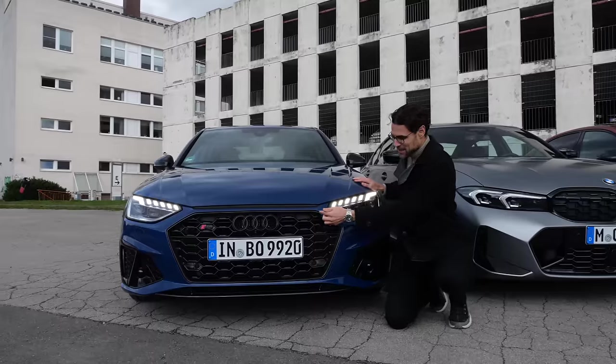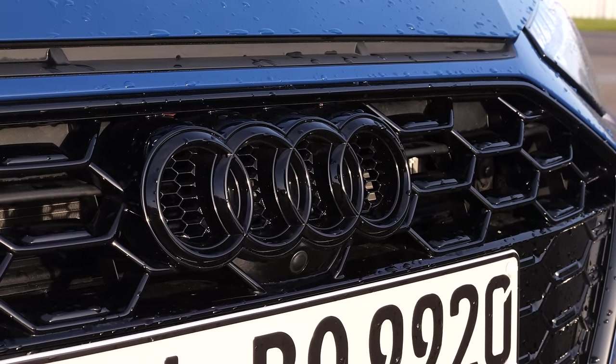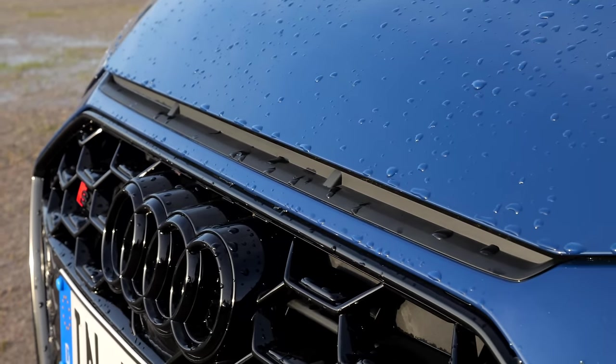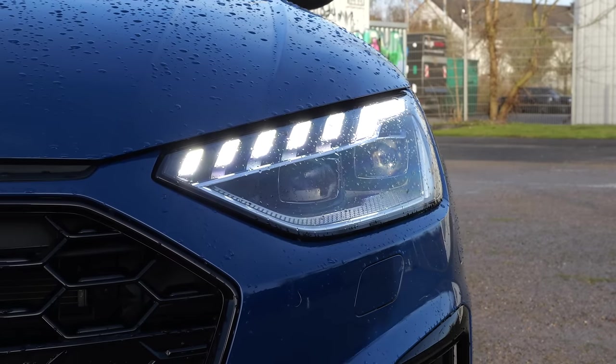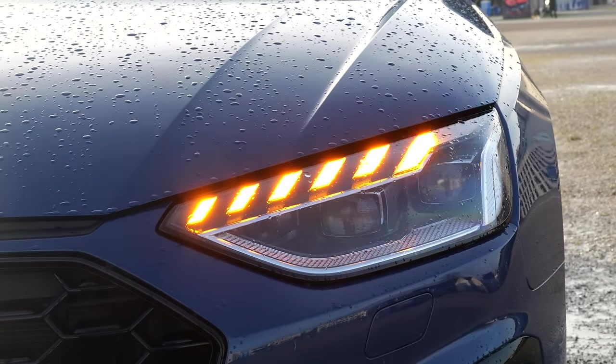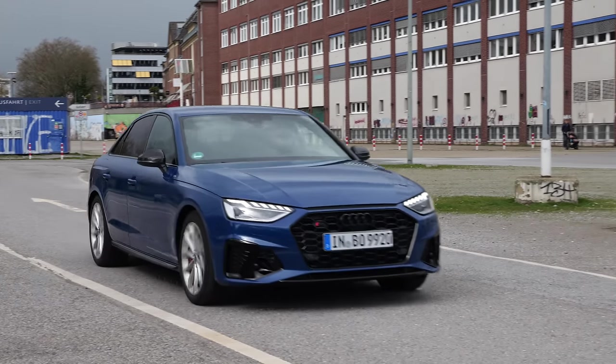Let's go with the Audi single frame grille with black styling. You can also get black Audi rings and this Urquattro citation from the first Quattro model. The Matrix LED lamps with a beautiful turning indicator in a cascading style and more black accentuations in the lower part. This color is called Ascari Blue.